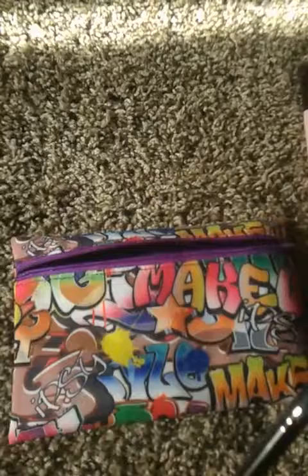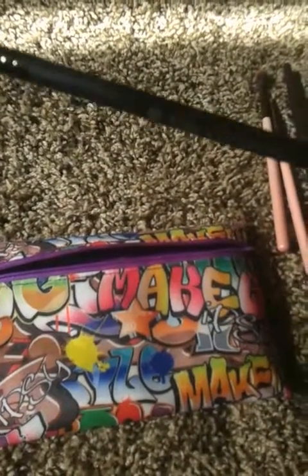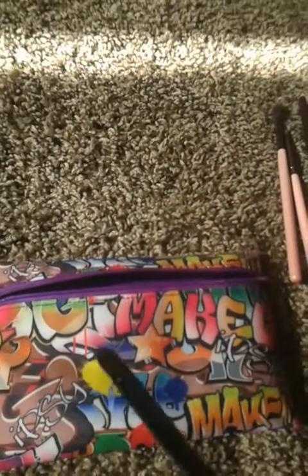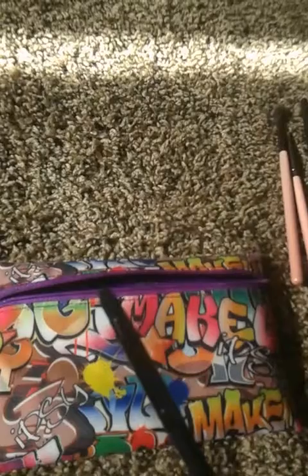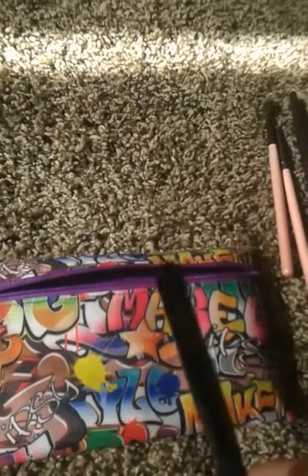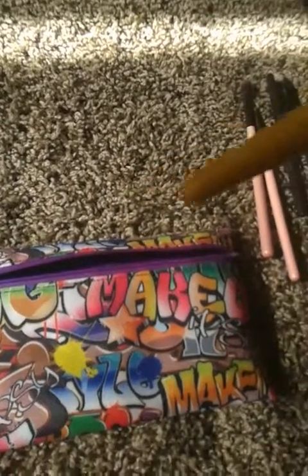This is the Royal and Langnickel Revolution BX95 brush. I use this one for my crease — I don't know if that's actually what it's supposed to be used for, but that's what I use it for.